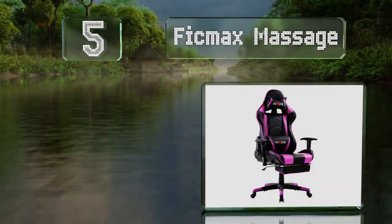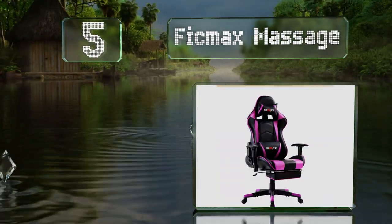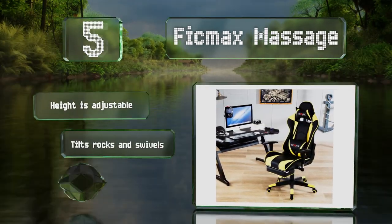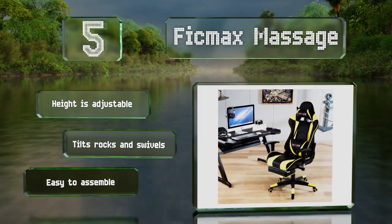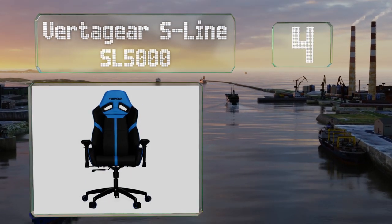Halfway up our list at number five, with its bright color block design, the Thick Max Massage will liven up any room. It boasts an integrated footrest that can be pulled out whenever you need it and includes a neck pillow and a USB powered vibrating lumbar pillow. The height is adjustable and it tilts, rocks, and swivels. It's easy to assemble.